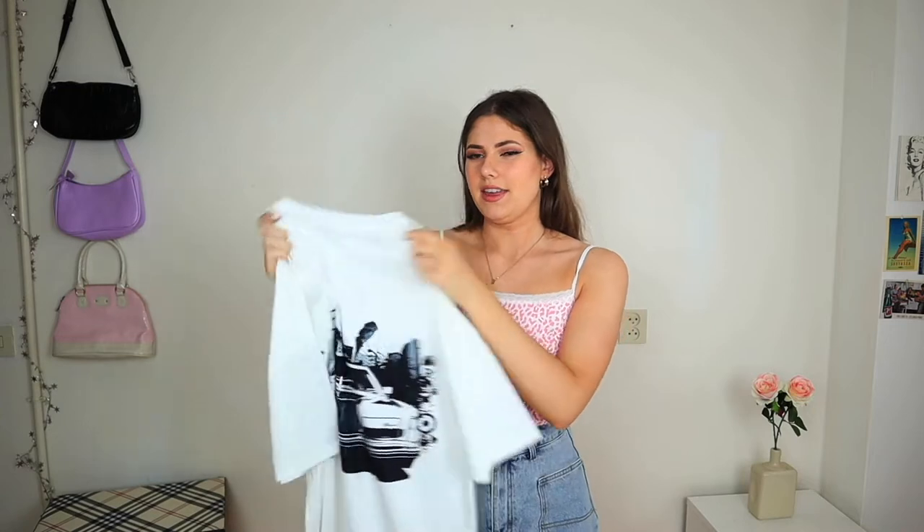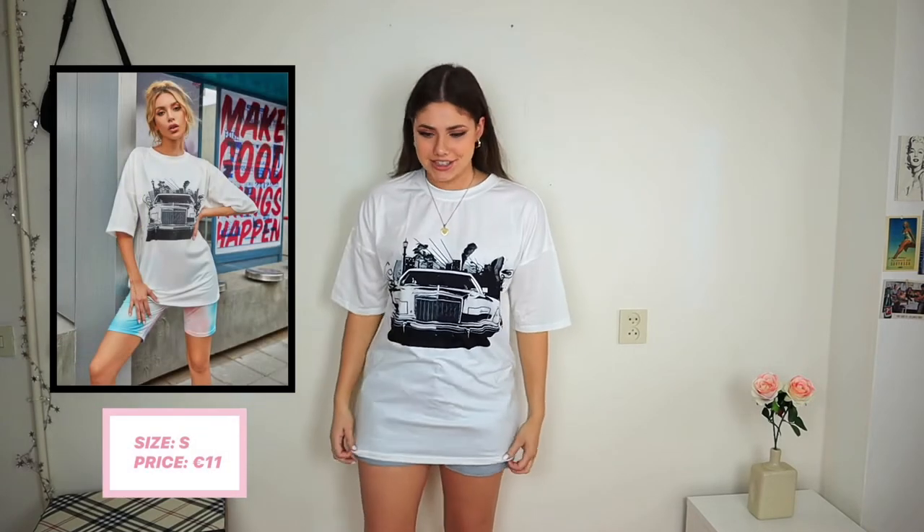Next is a white oversized t-shirt with a car print on it. The material is a little different from the other t-shirt — not 100% cotton — and it is a little bit see-through. On, it looks really nice and it's so long I could literally wear it as a dress. The material is a bit odd and it is slightly see-through, but it doesn't bother me that much — the whole look is just really cute.